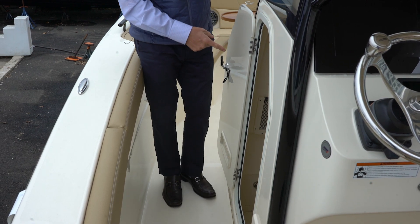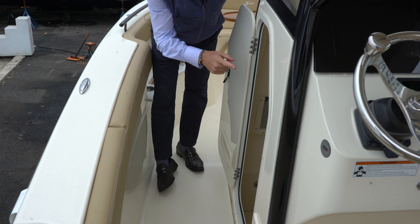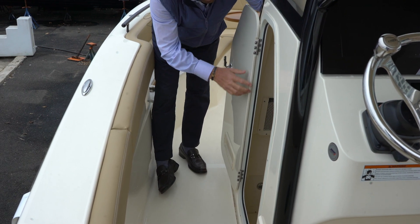It's got the nice upgraded porcelain head. Your battery switches are in here as well as your access to the battery panel, and this is also where you're going to have storage for the nice teak table, which we're going to show you in a minute.